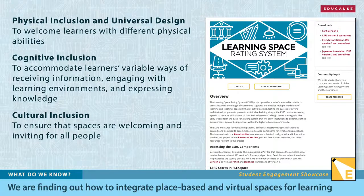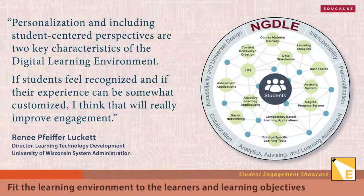Educause's Learning Space Rating System helps do just that—you can use it to help design physical learning spaces that support multiple modalities of learning and teaching, and the new version takes a much broader look at inclusion. Educause first introduced the Next Generation Digital Learning Environment Framework back in 2015, and its core elements are both more relevant and achievable than ever before. Three of those five elements—collaboration, personalization, and accessibility and universal design—are needed to foster student engagement in digital learning experiences.